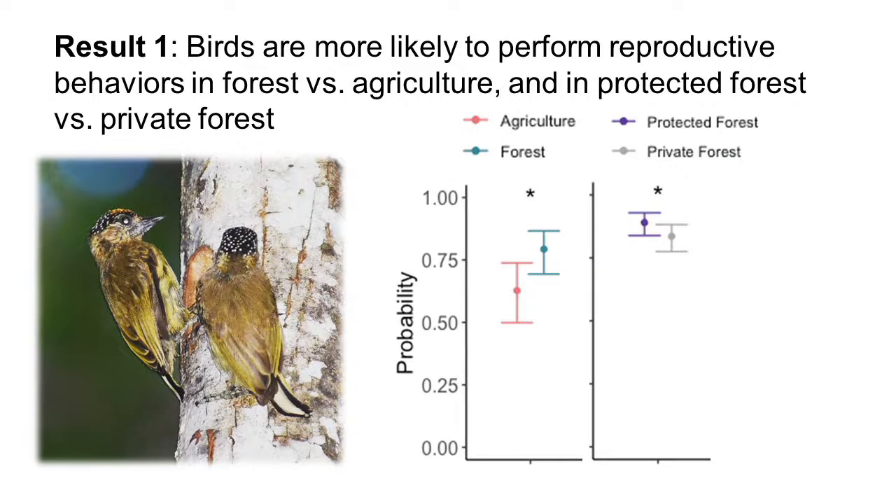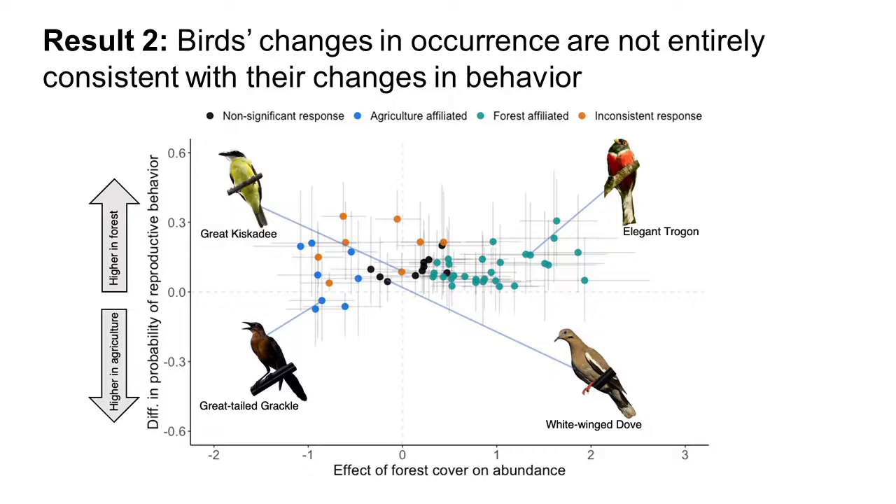Our first result is that birds were more likely to perform reproductive behaviors in forests versus agriculture, and in protected forests versus private forests on average. Our second result is that the birds' changes in occurrence were not entirely consistent with their changes in behavior. This is a plot where every point represents a species, and the points labeled in orange represent those species with an inconsistent response — meaning they were more likely to perform reproductive behaviors in forests, but there were not more individuals of them in the forest.